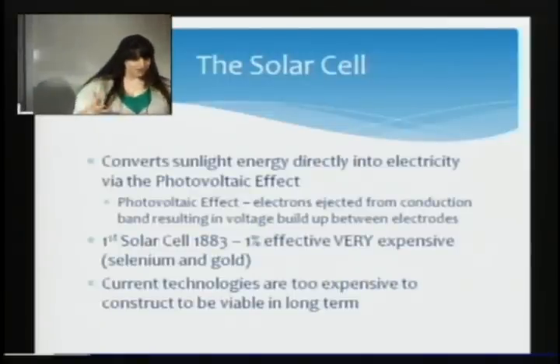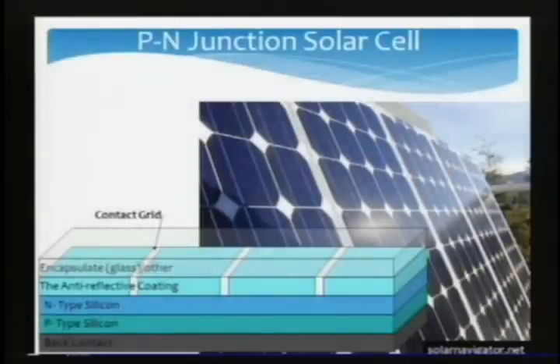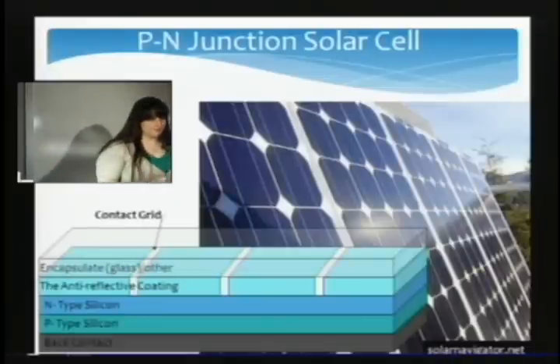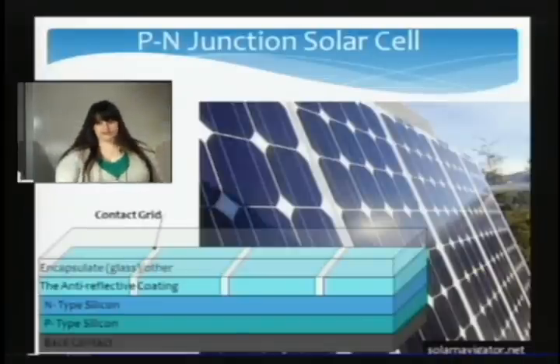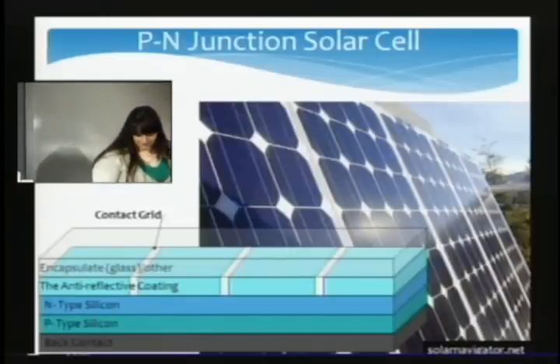The very first solar cell was designed in 1883 — so this is not a new idea. It was only one percent efficient and was made with selenium and gold, which are not ideal candidates since they are so expensive. Our current technology really isn't that bad, but it is very expensive.